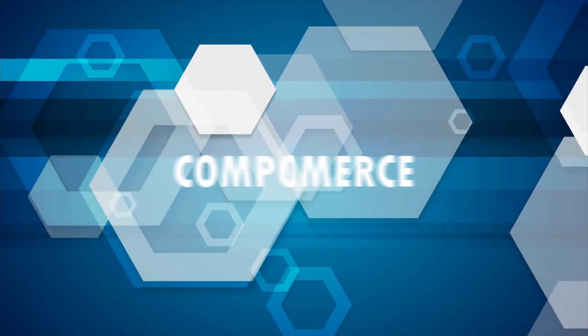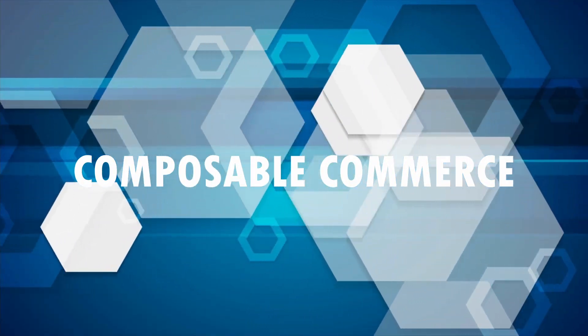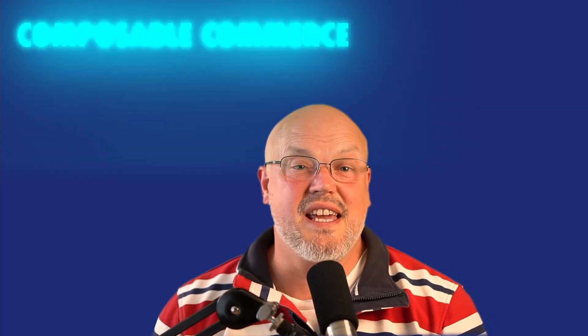It's a really important question to think about. In my previous videos I used the concept of the Gartner cube to represent what Composable Commerce is.